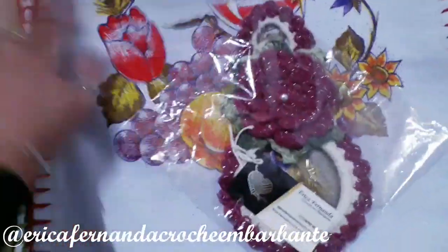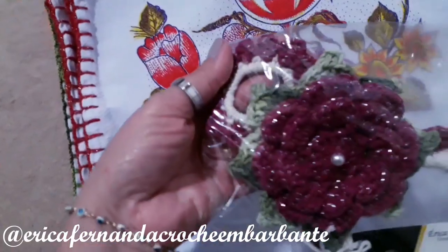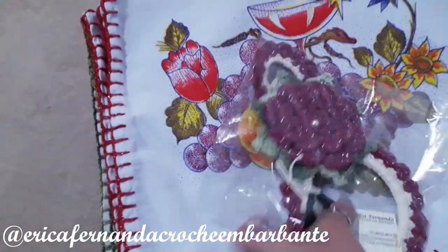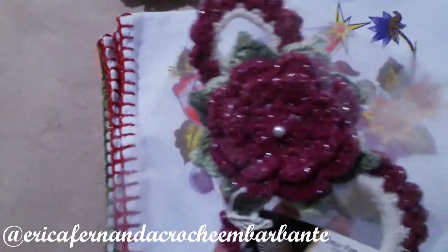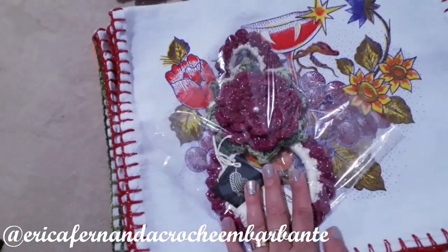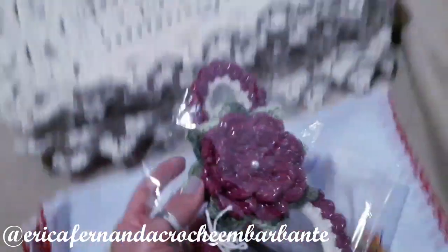I also made this one here — the camera isn't catching the color right. It's not wine, it's not pink — it's a really beautiful rose. This is a porta-pano de prato, made following the Poli Artes Crochê tutorial. It turned out very beautiful. This will be sent together with this order here.